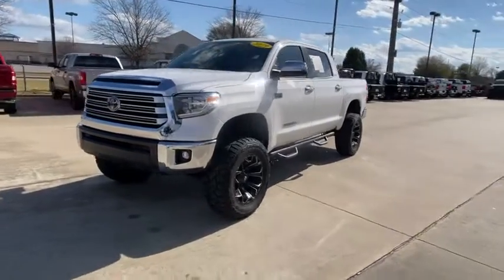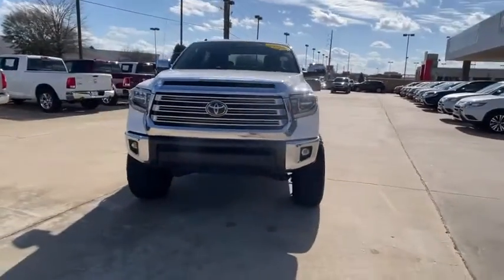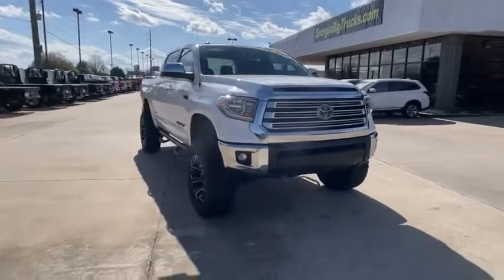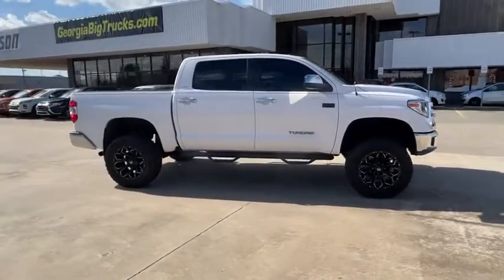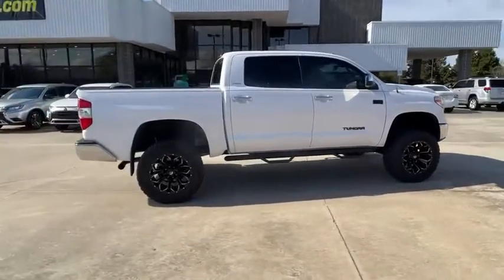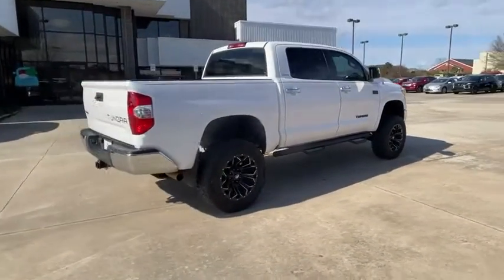We are pleased to show you the 2019 Toyota Tundra. Tundra has a number of unique features useful for those using it as a work truck, including extra-large door handles, a deck rail system, and an integrated tow hitch.